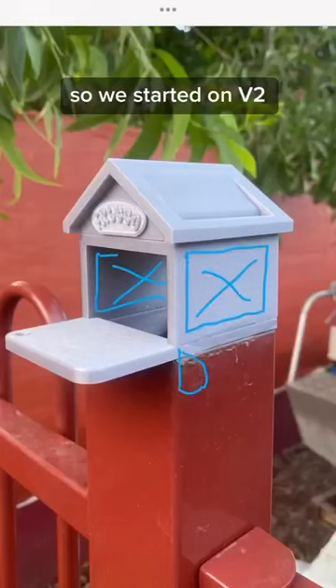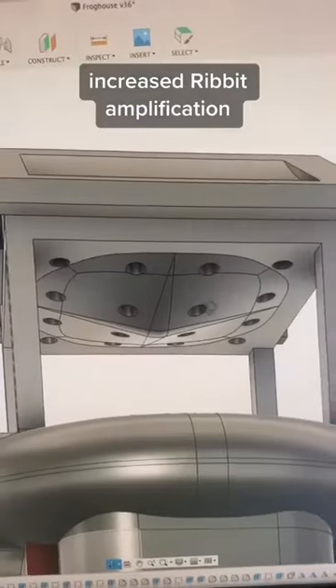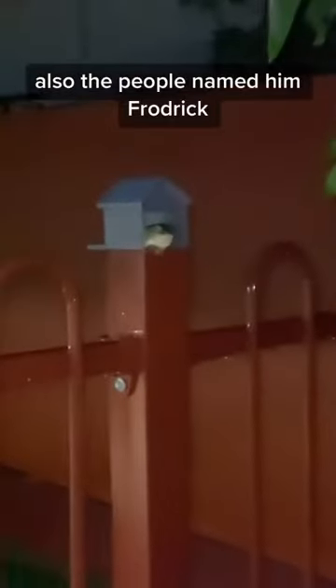So we started on V2 — busted out these walls, added a patio, increased rivet amplification, and introduced additional arm comfort. Also, the people named him Frojek. He's Frojek.